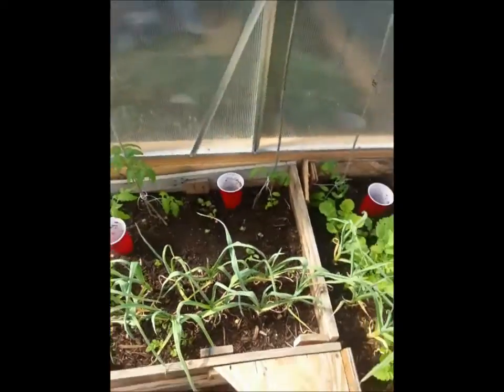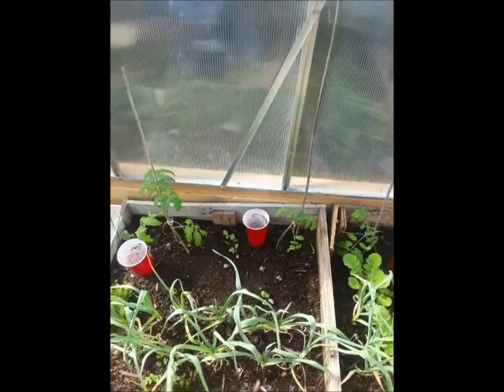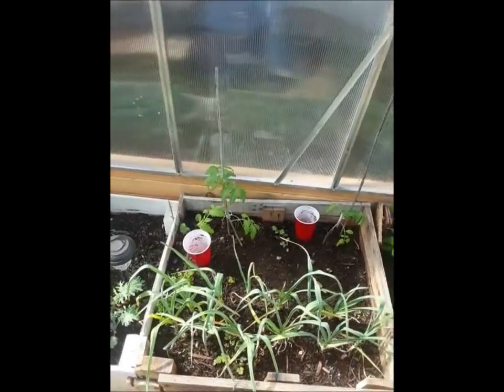I'm very confident I can keep the inside of the greenhouse above freezing, so fingers crossed there's not too much of a risk of putting them out here now.